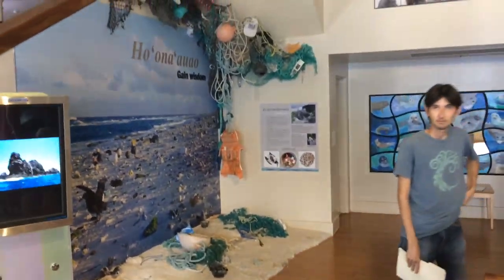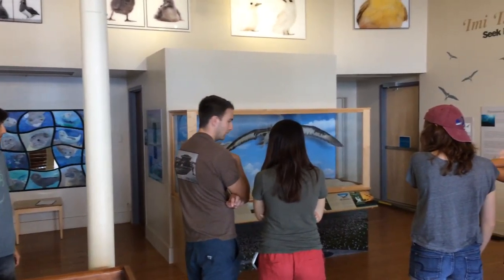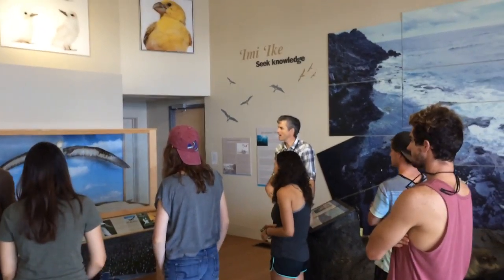There are also interpretive videos. Notably, the exhibit is framed within a broader explanation of the types of organisms that live on these distant atolls and islands, and how plastic might engage with those creatures.